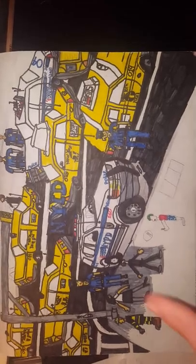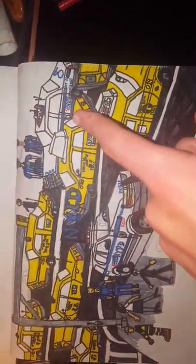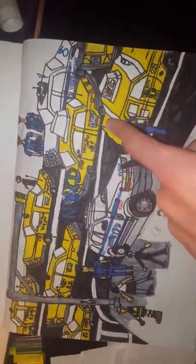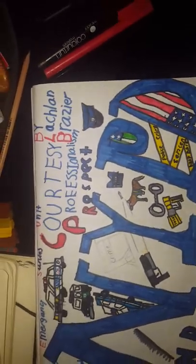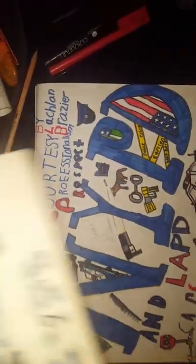Here we've got the NYPD with the Ford Explorer and the Crown Vic. We've got a couple of police officers here, some pedestrians, traffic lights, and taxis — a lot of taxis actually. When I did this I used to go crazy about taxis.